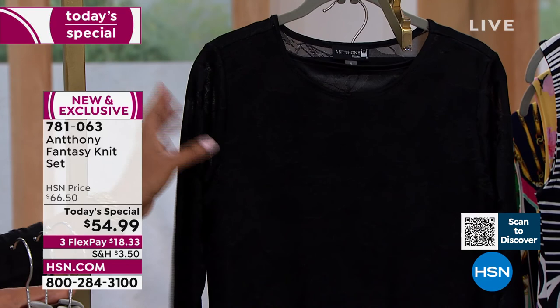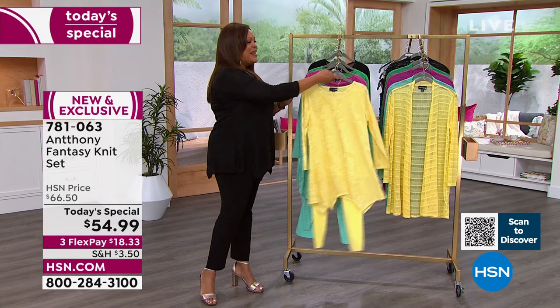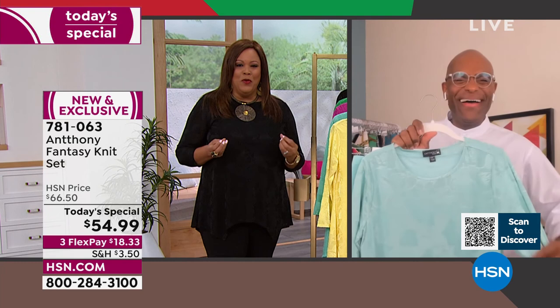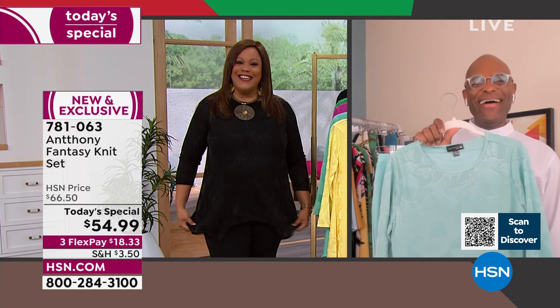And of course you have black — if you don't have a little black dress, I want you to get the little black pantsuit. It is absolutely beautiful. Anthony has been at HSN for 30 years, and he trained under Yves Saint Laurent, Adrian Vittadini, Willie Smith, and trained at top-tier institutes in New York and Paris.